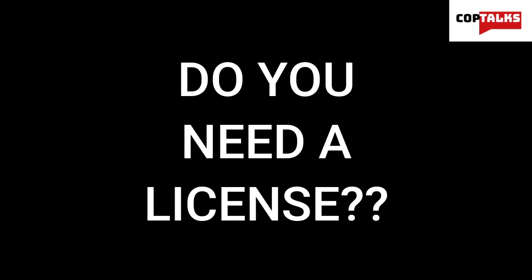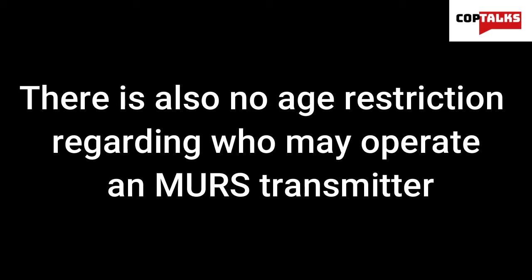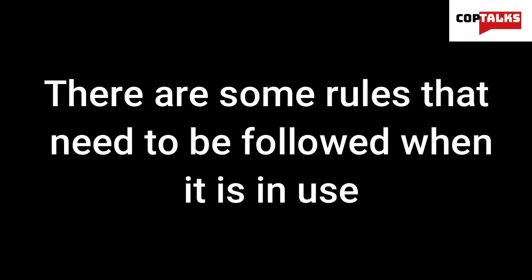Do you need a license to use MERS? No. MERS is what's considered licensed by rule. This means an individual license is not required for a person to operate a MERS transmitter for personal use. There is also no age restriction regarding who may operate a MERS transmitter. But there are some rules that need to be followed when it's in use.